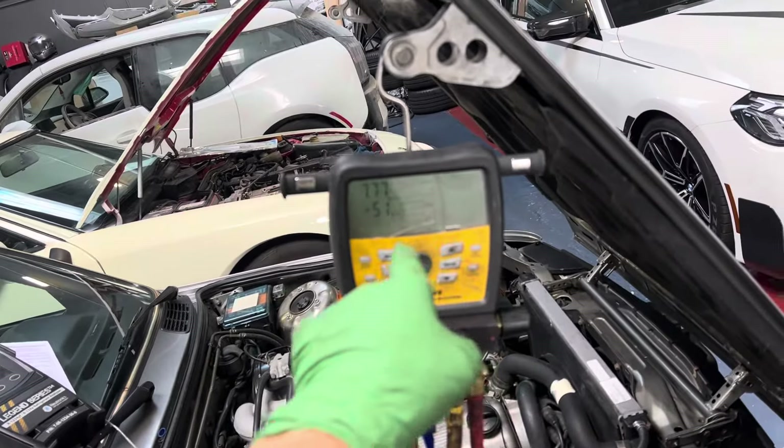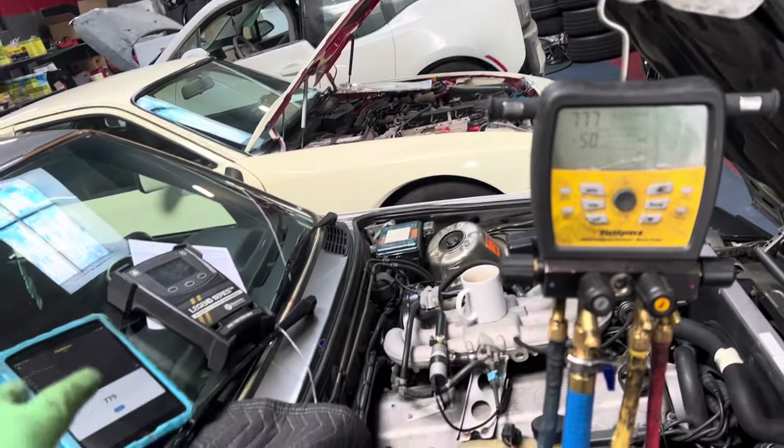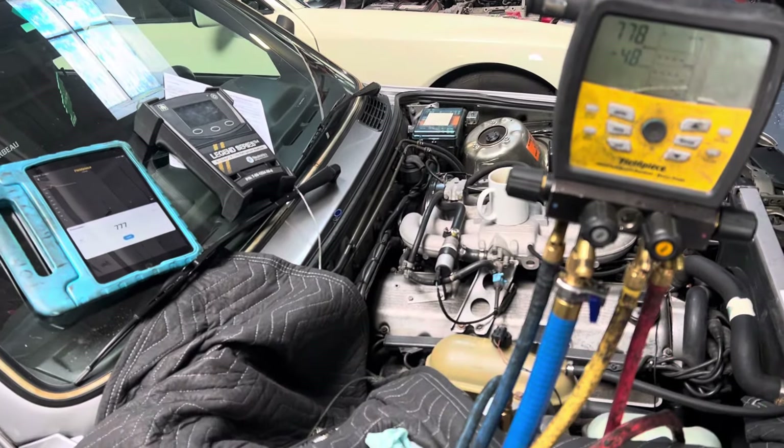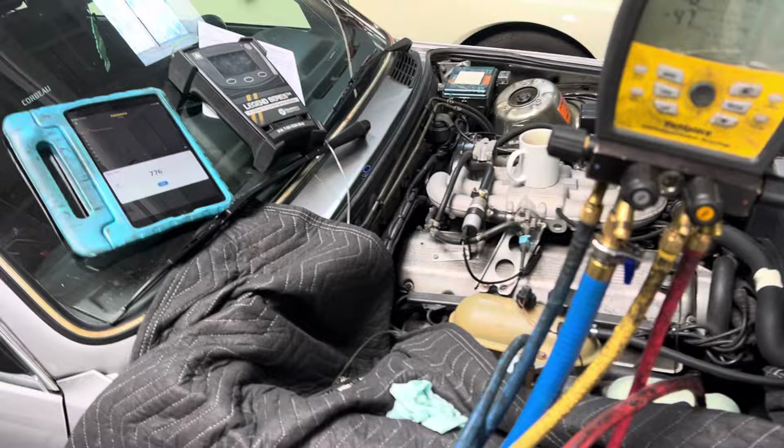I decided to do this video later. I'm actually going to walk you through a series of videos — we're going to do a triple evac and flush because I'm trying to get the moisture content down.